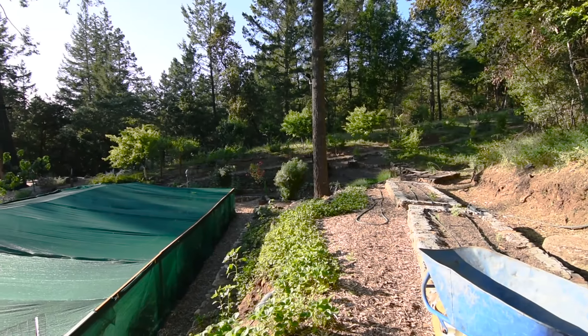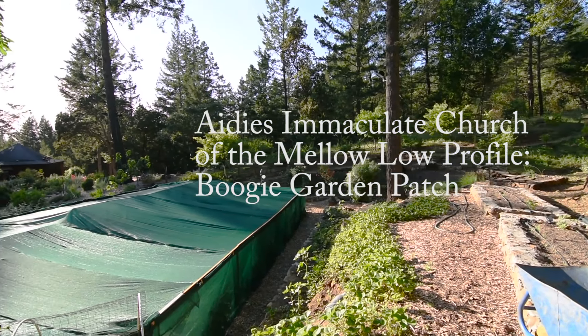At Boogie Brew, we're really proud to be vendors to some of the coolest customers on earth, including this lady whose nickname is Aidy. This is her garden — we've christened it "Aidy's Immaculate Church of the Mellow Low-Profile Boogie Garden Patch."